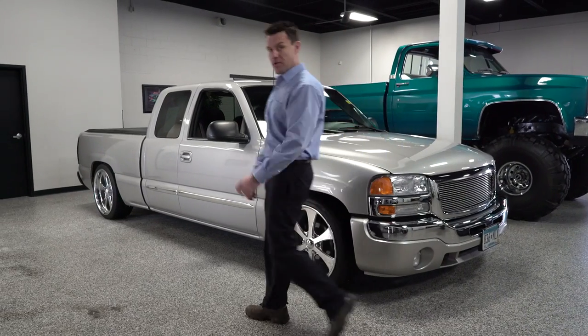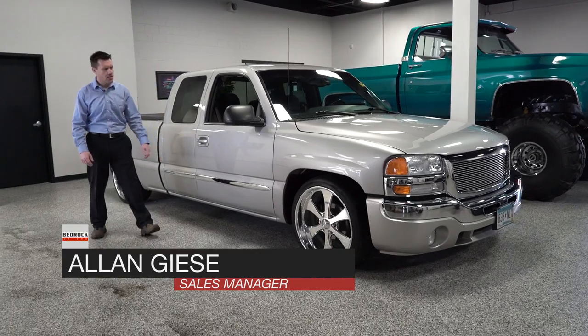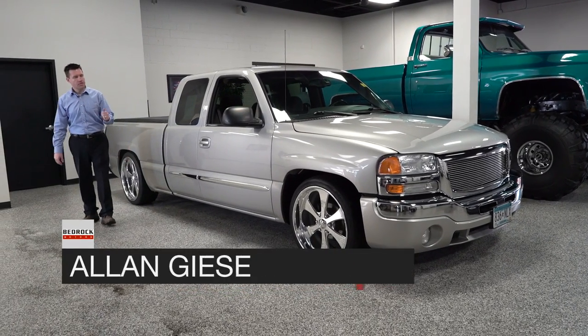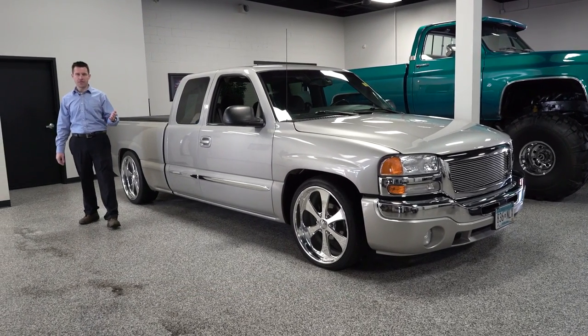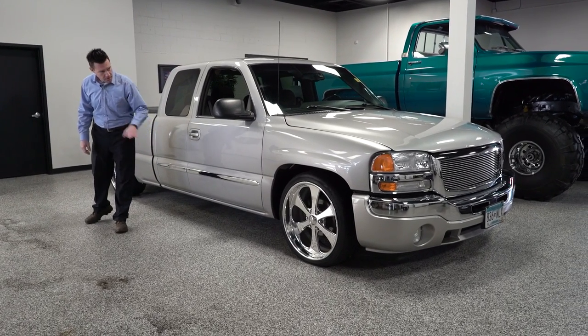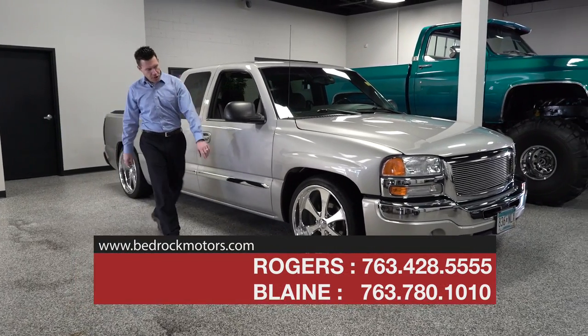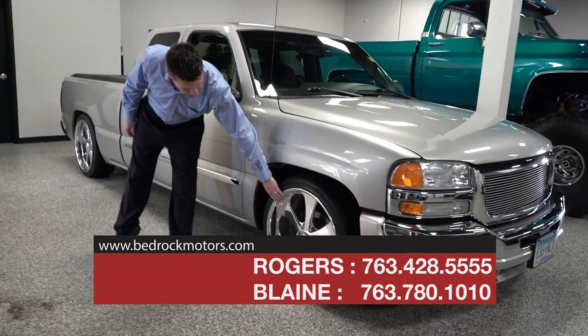Save a ton and have some fun at bedrockmotors.com. This car is a 2004 GMC Sierra 1500 extended cab, and look at it — they've lowered it to the ground. This is about as low as you can go, and somebody spent a huge amount of money on these gigantic wheels.